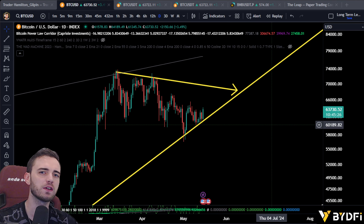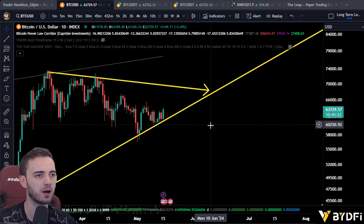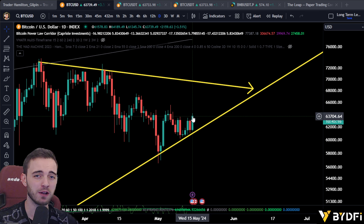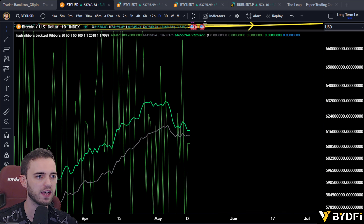Welcome back, people. It's a bit of a conflicting day here for Bitcoin because we did just have a bit of a pump. I know a lot of people are very excited right now — bull run's back on, all of that good stuff. But I'm going to burst your bubble, and the reason for that is because of this.